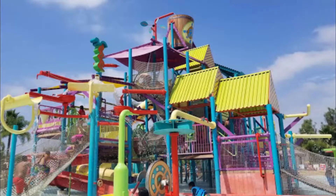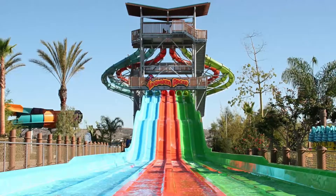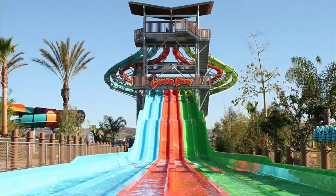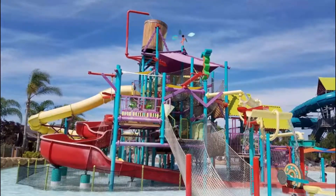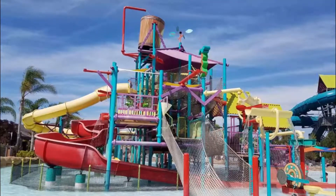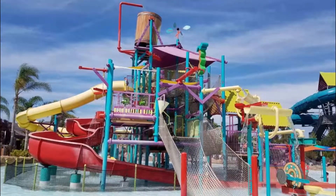Number three: Aquatica San Diego. Part of SeaWorld's water park, Aquatica San Diego is a beautifully landscaped water park with high-speed rides and thrills, interactive and up-close animal experiences, and the deluxe amenities of a stylish beachside resort. The park has a South Seas theme.